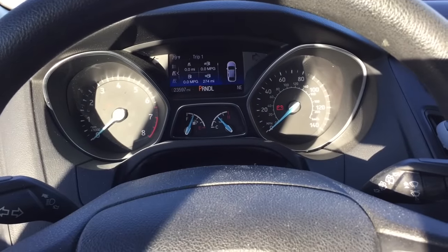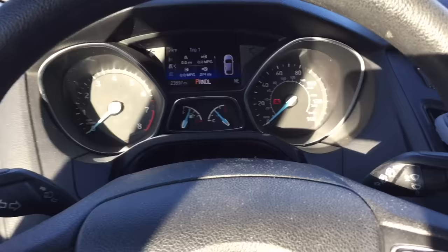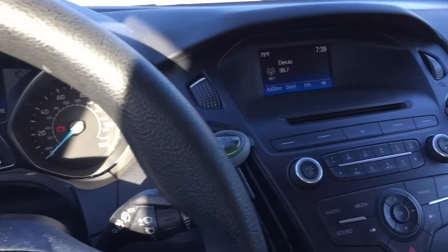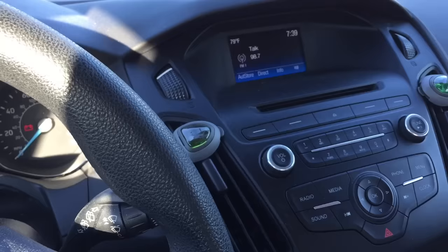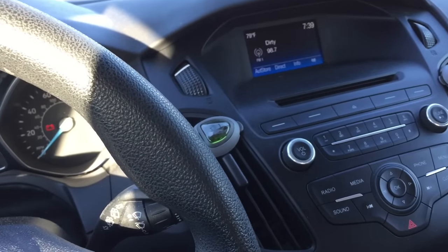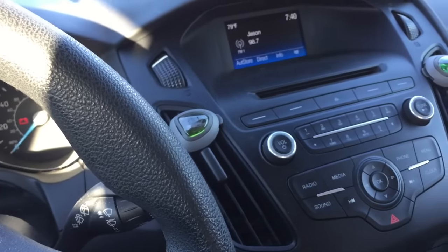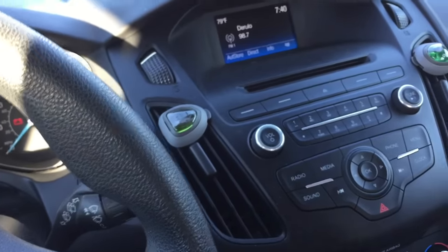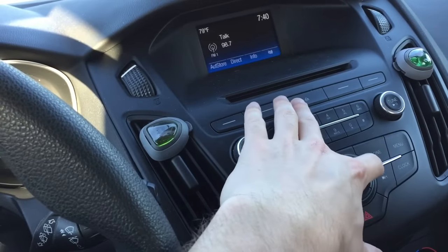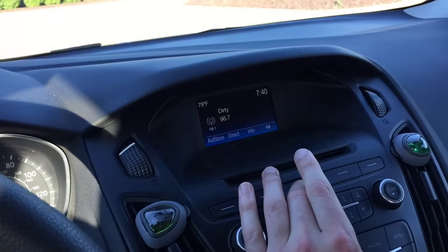The ninth thing you didn't know — and this applies to the ST as well as the RS of this generation of Ford Focus — is that there's actually a radio diagnostic menu. What you've got to do is have the radio on, then hold down your skip button and your eject button at the same time for up to 20 seconds, and then you'll enter a test mode for the speakers.